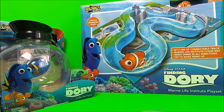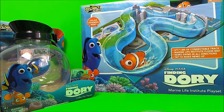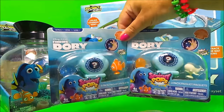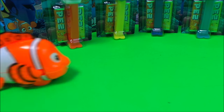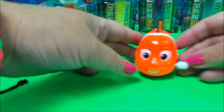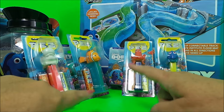The toys feature Finding Dory. I have the marine life playset to share, the coffee pot to show you, two series one squishy pops, four candy Pez dispensers featuring some of the favorite characters from the film, and I also have a wind-up Nemo.